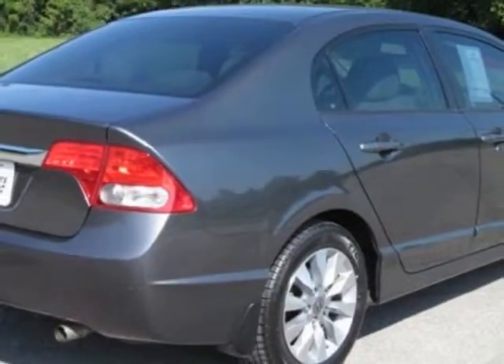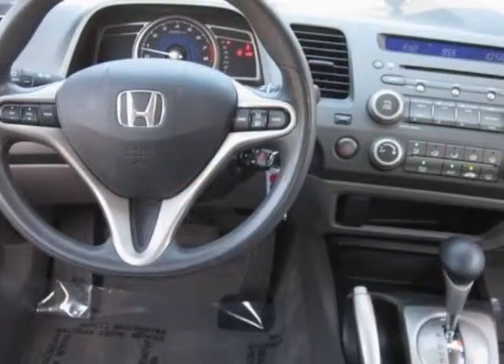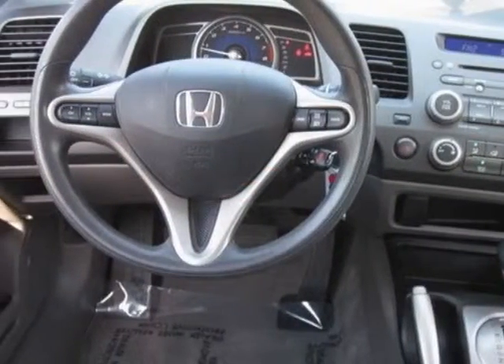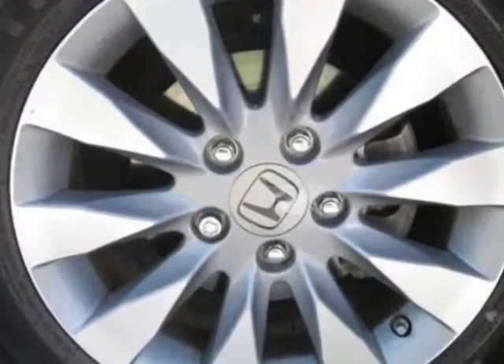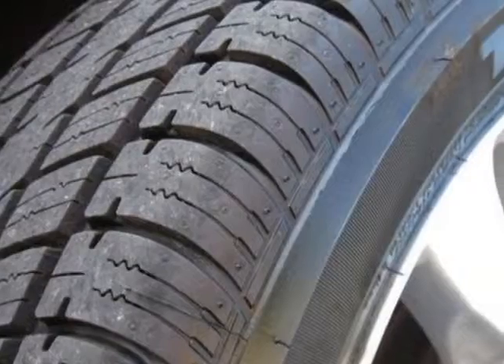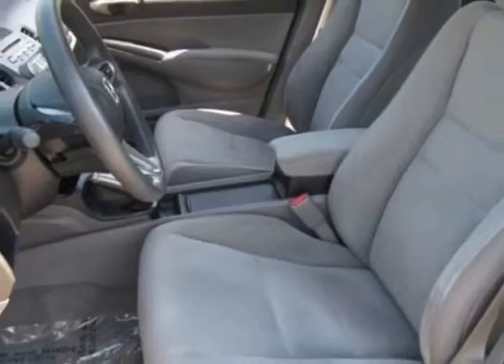For your protection, a warranty is available for this vehicle. This vehicle gets an estimated 25 miles per gallon in the city and an estimated 34 on the highway. This Civic boasts a 1.8-liter inline-four engine and has a 5-speed automatic transmission.